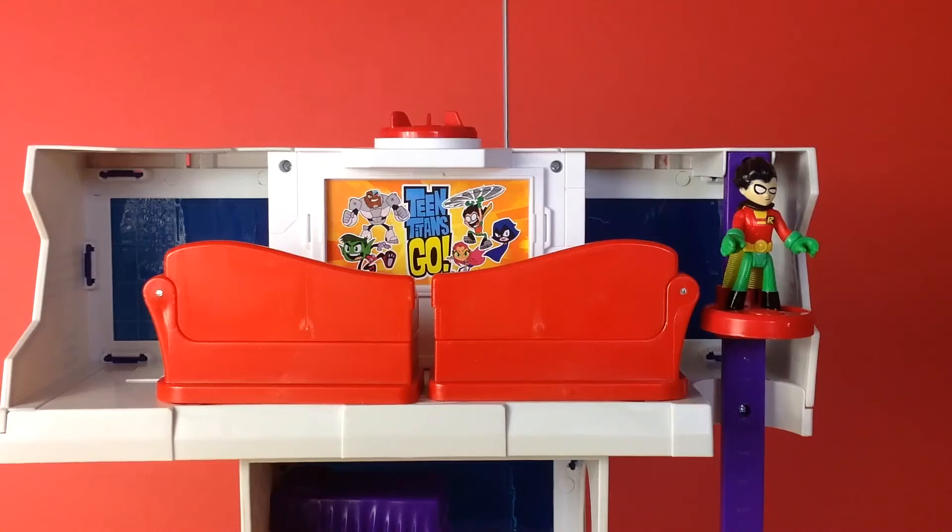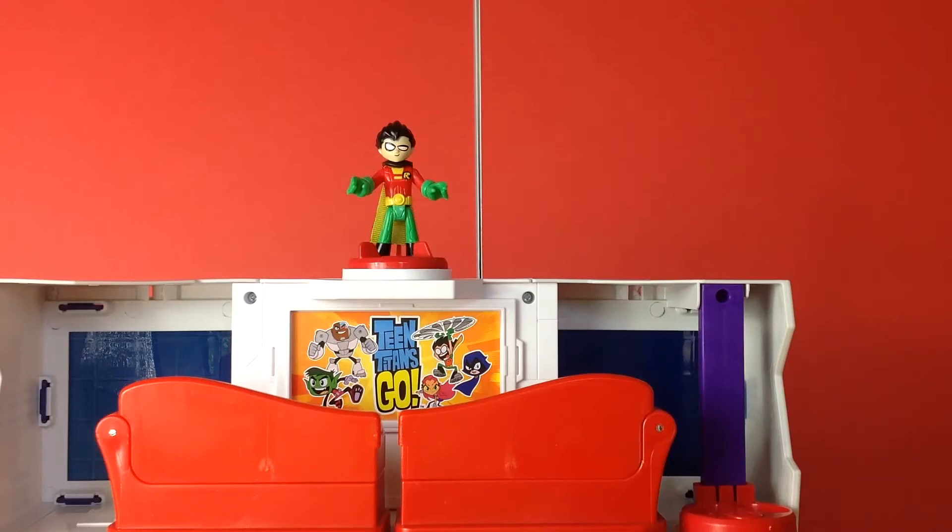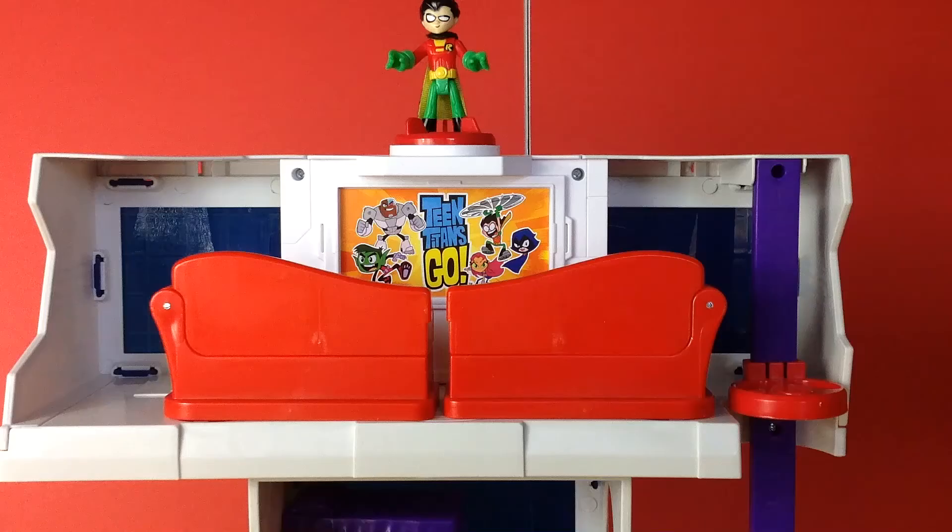And here we have the top floor. 'Hi Robin.' Robin can just sit on his sofas watching Teen Titans Go — but oh no, what if he sees danger approaching like Mammoth? Robin has rushed up to the power pads where he is going to release his pizza projectile missiles.